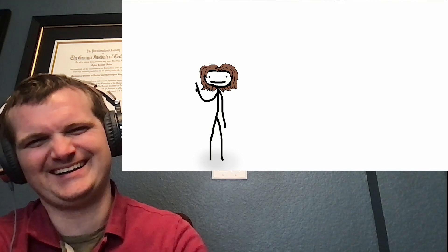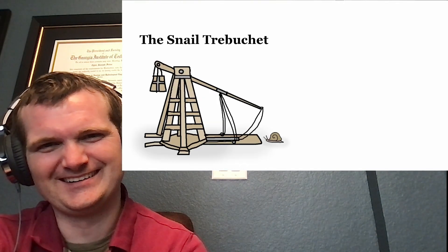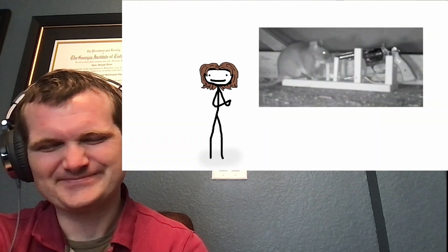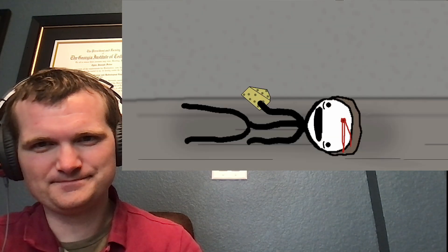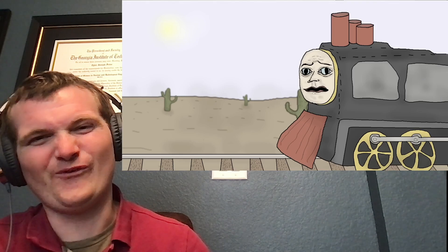So you ever look at regular mouse traps and think, 'Not enough property damage'? Check this out — patented in 1882, it's the revolver mousetrap. Thanks to this marvel, all those tiresome hours of intense varmint management can be outsourced to one little gadget on the floor of your kid's playroom. One way or the other, there's one less pest for you to deal with.